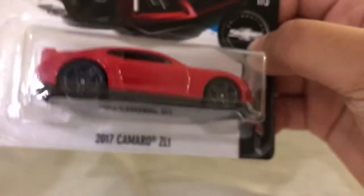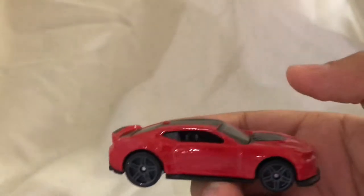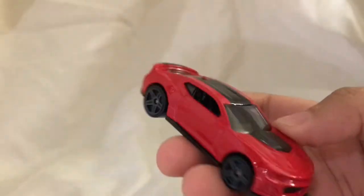So looking at the box, it looks pretty cool. Let me give you guys a close look at the back, and a side view of it. Now I'll take it out of the box. Here's the 2017 Chevy Camaro ZL1.